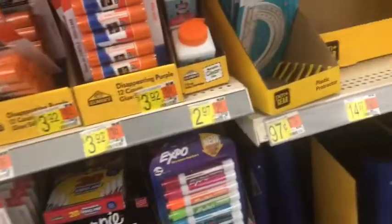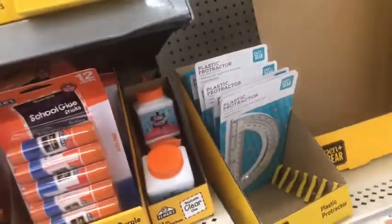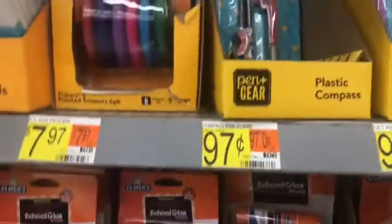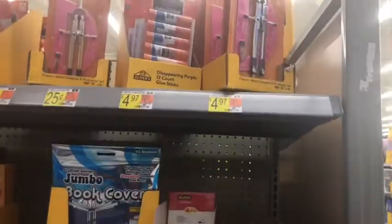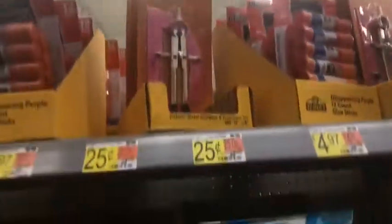They have the 8-tab ones for $0.26 and $0.38 varieties. Watch your boxes because some of them were mixed in. They have the plastic protractors, $0.97, and the plastic compasses, $0.97 as well. And right here they have the metal compass and protractor set for only $0.25.